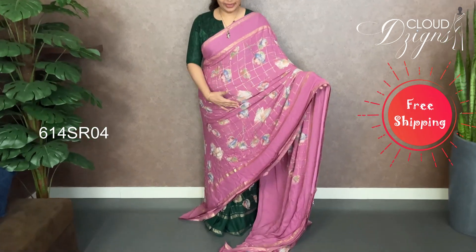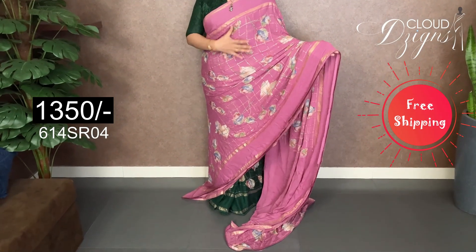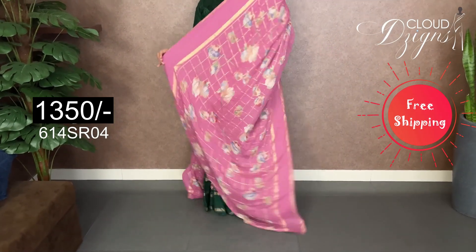The next color is a lavender pink — it has a lavender tinted pink. It has a checker design in a foil print. It has a double-side border and a floral design. It has a running pattern.